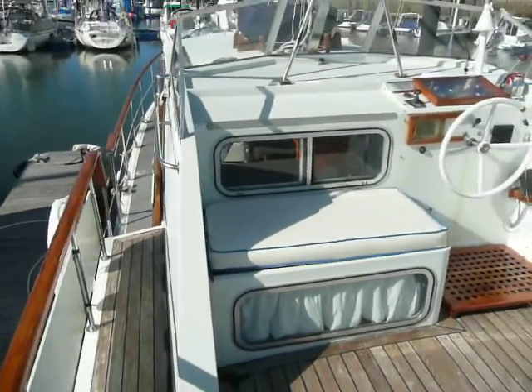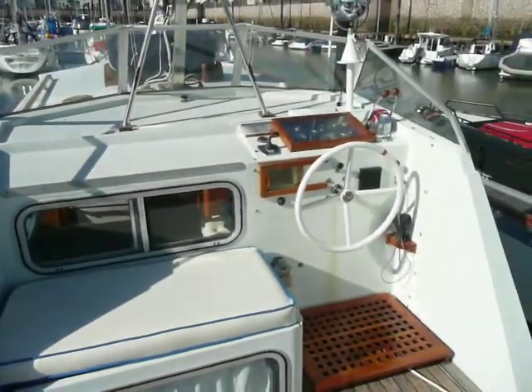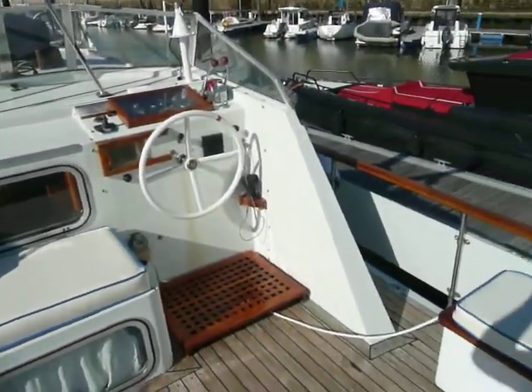Hi, Chris from Boatshed Northwells here, giving you a walk around the aft deck of this Northsen 42.